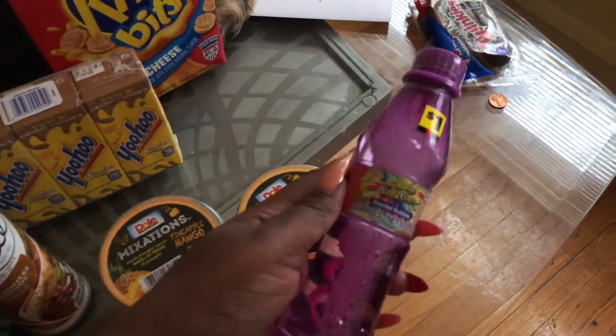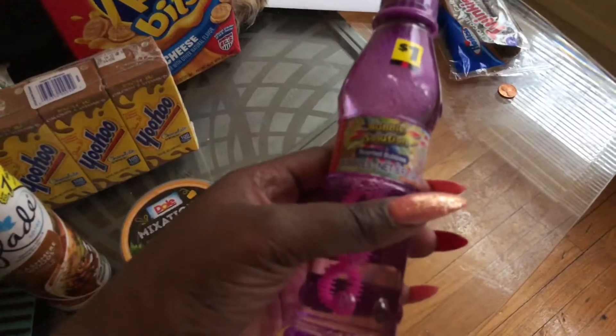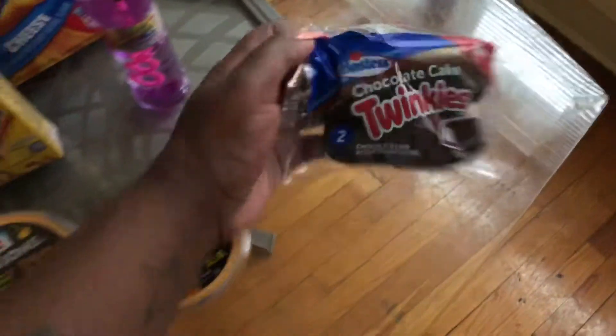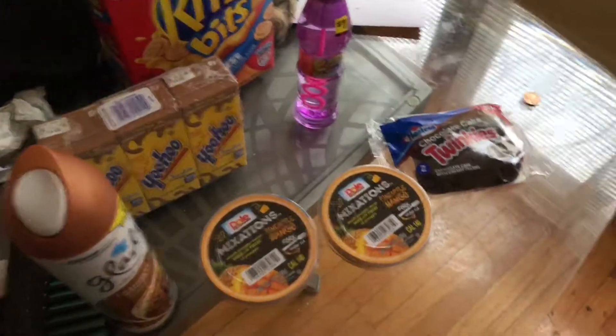I got some bubbles for my niece. I also bought a chocolate Twinkie — chocolate cake with creamy filling.